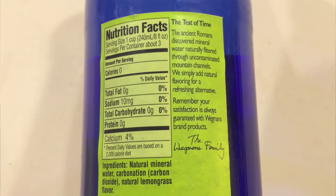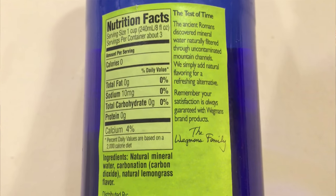So this is flavored Italian mineral water. This has 10 milligrams of sodium and the ingredients include natural mineral water, carbonation, and natural lemongrass flavor. I wasn't even sure what lemongrass was when I started this video. Lemongrass is defined as a tropical grass that yields an oil that smells similar to lemon. It is widely used in Asian cooking, in perfume, and in medicine.